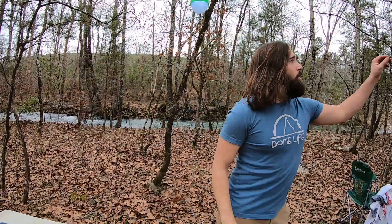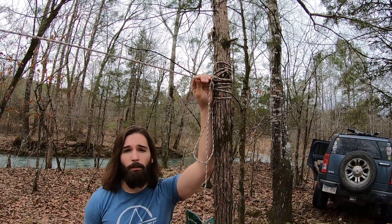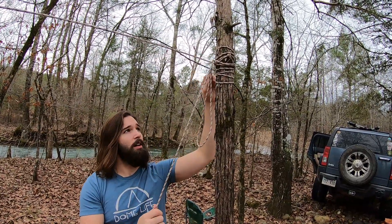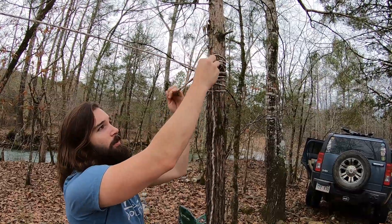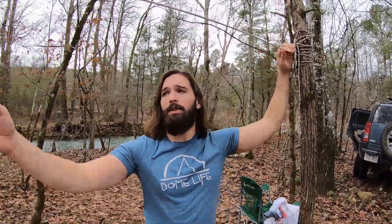Cordage — you always want to bring cordage camping. We actually have two of these; I think we got them at Walmart in a massive roll. You could just unroll it, cut it off where you wanted, and melt the end so it wouldn't fray. We usually just do a trucker's hitch because we don't want to put nails in the trees. We'll just do a knot and use these for hanging towels, clothes, anything that needs to dry — and of course these lights.